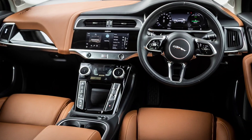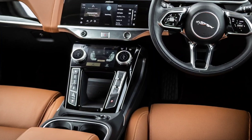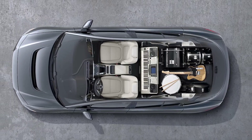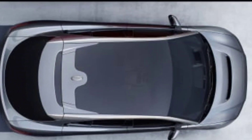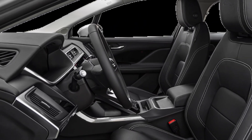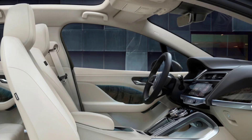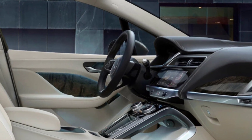As for the I-Pace's dynamic prowess, it's a bit different than before, but it's not bad. It still runs on a 90-kilowatt-hour battery for 477 miles on 20-inch wheels. With 395 horsepower and 696 newton-meters of torque in the twin-engine configuration, 0 to 60 miles per hour takes 4.5 seconds, making it a quick sports car. Power delivery is typically instantaneous, and the I-Pace's acceleration doesn't drop off at high speeds like other large electric SUVs.